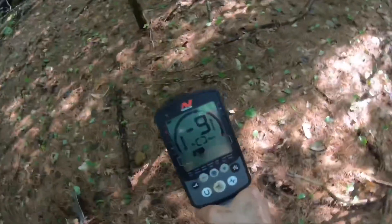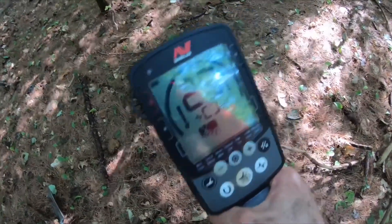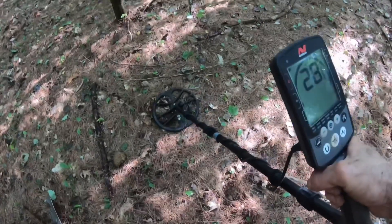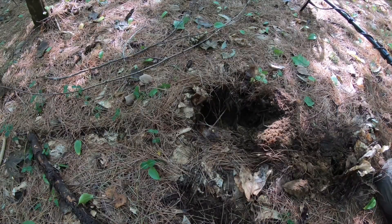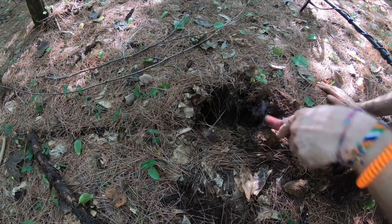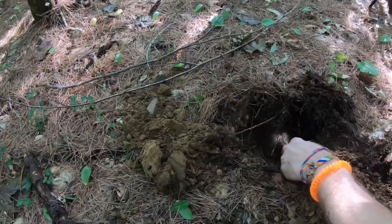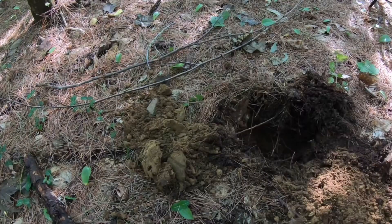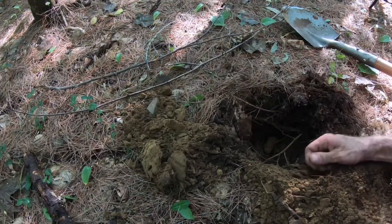So I started to dig it and then I said, oh, let's get the camera on - it's such a good signal. Let me show you - yeah, 29-30. So let's pinpoint right about there. The pinpointer - it's right in that pocket. Oh, is it a coin? Oh, it's a coin!